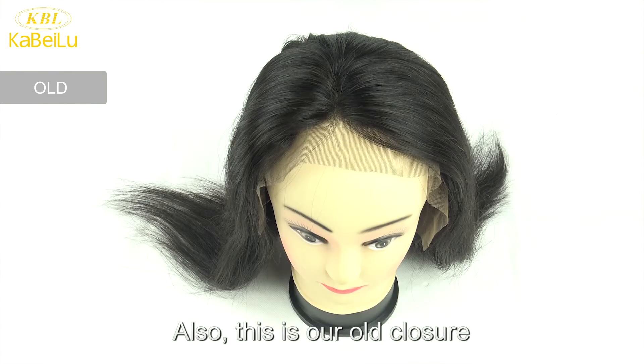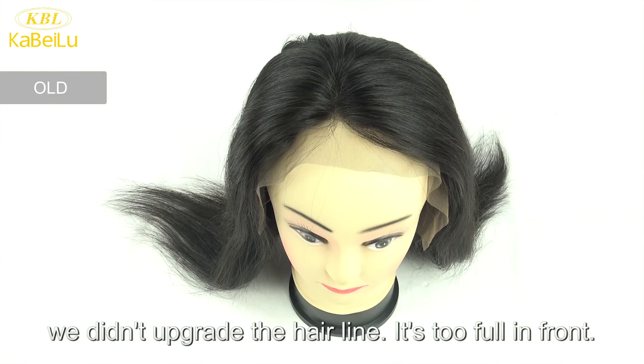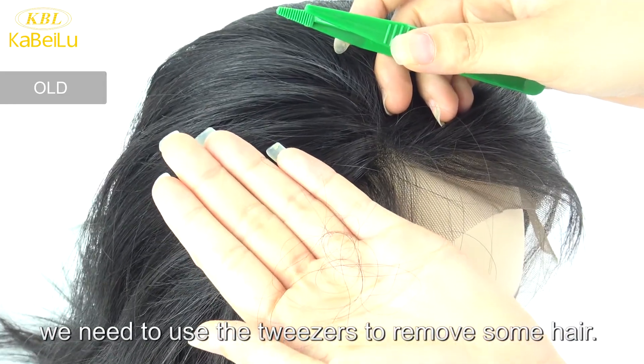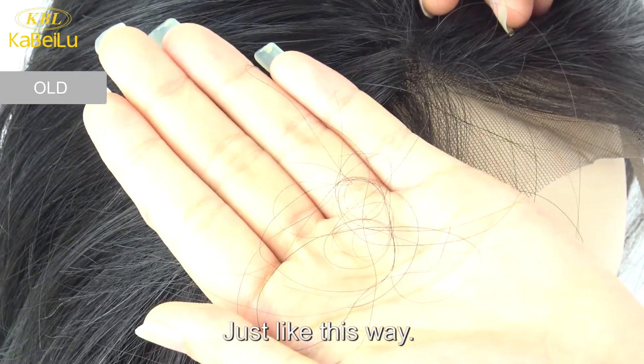Also, this is our old closure. We didn't upgrade the hairline — it's too full in front. If you use the old closure, you need to use tweezers to remove some hair, just like this way.